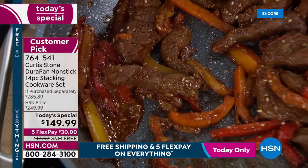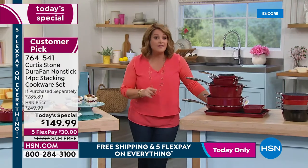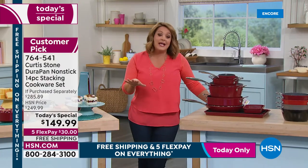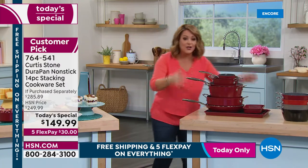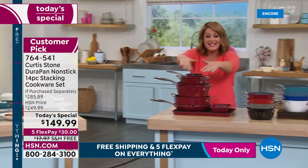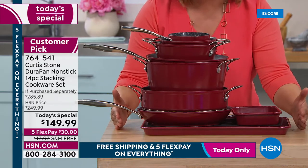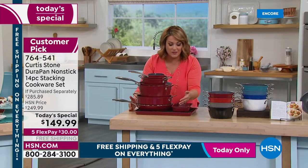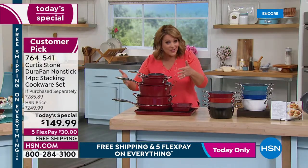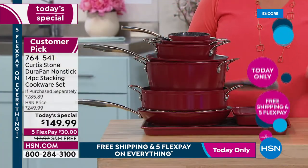One day only — $100 off the HSN price, $135 off retail, free shipping and handling. Five flex pay means you're only paying $30. This is a brand-new set — first time combining bakeware and cookware together, brand-new redesigned lids. Just choose your color and find out why this has become the number one customer pick.